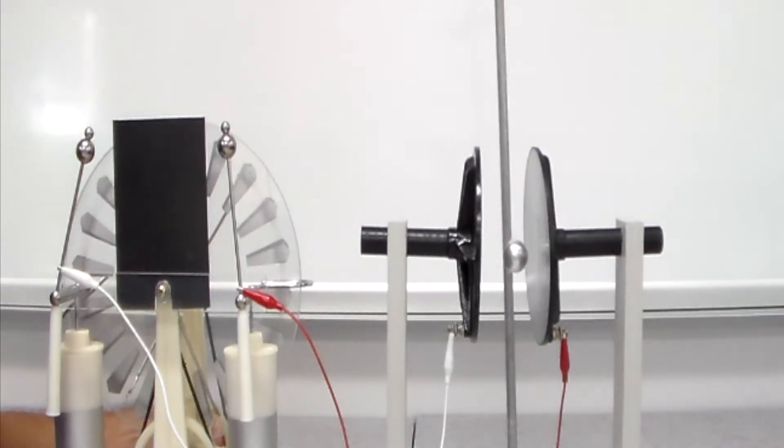One will charge up positively, one will charge up negatively, and let's see what happens to the ball dangling in between.